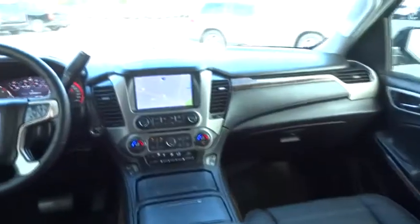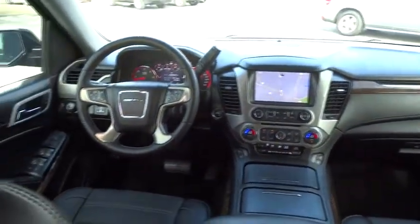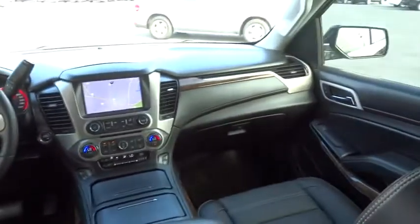Bluetooth, leather-wrapped steering wheel, power steering, adjustable steering wheel, floor mats, cruise control, auto-dimming rear view mirror.